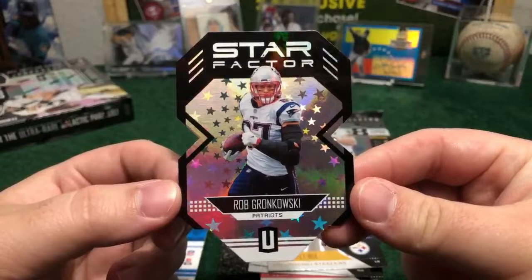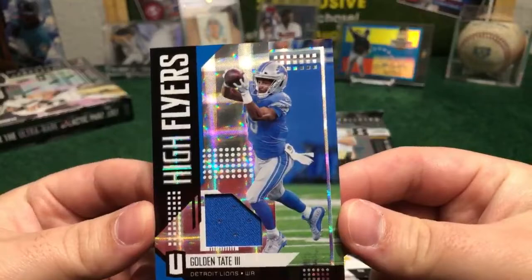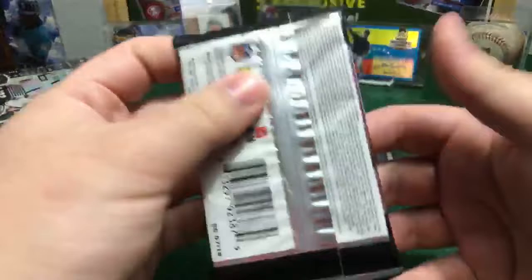And we're going to have a High Flyer piece of jersey — Golden Tate for the Lions. Second hit of the box for Detroit. Southern Perspective, congrats. Nice card over here, second hit of the box. Beautiful box — with a die cut for New England and the jersey for the Lions.